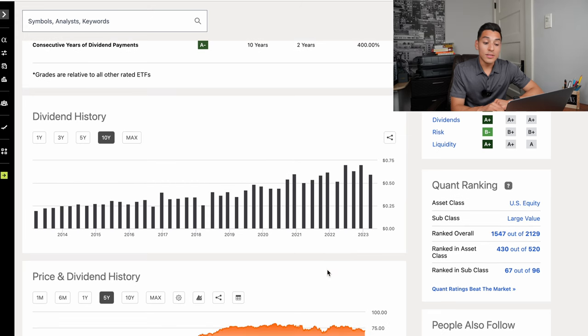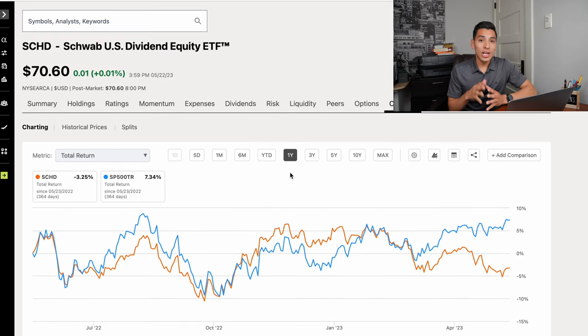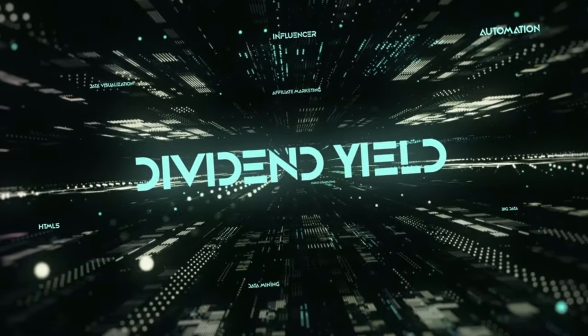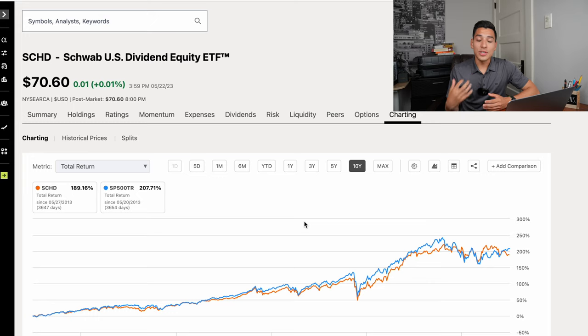Looking at the past 10 years, the dividend being paid out quarterly just keeps on increasing over time. Looking at the charting — price return versus the S&P 500 including total return with dividend payments — in the past year SCHD has underperformed the S&P 500 with negative 3.25% returns versus S&P 500's 7.34%. But for the past three years, SCHD outperformed with 53.95% returns versus 48.74%, and for the past five years, 68.04% versus the S&P 500's 67.98%.